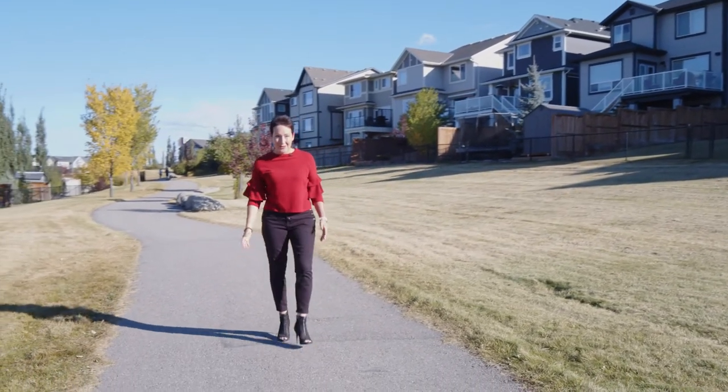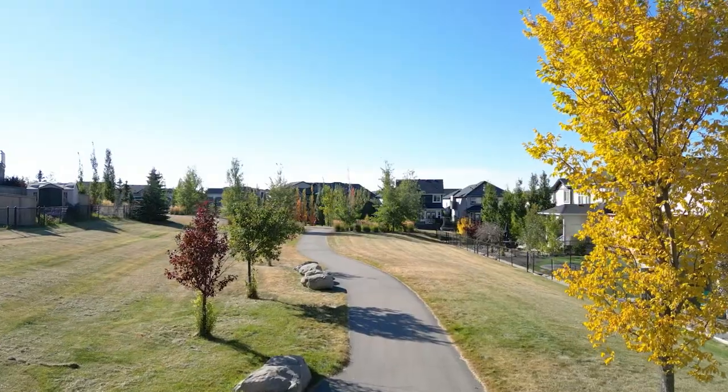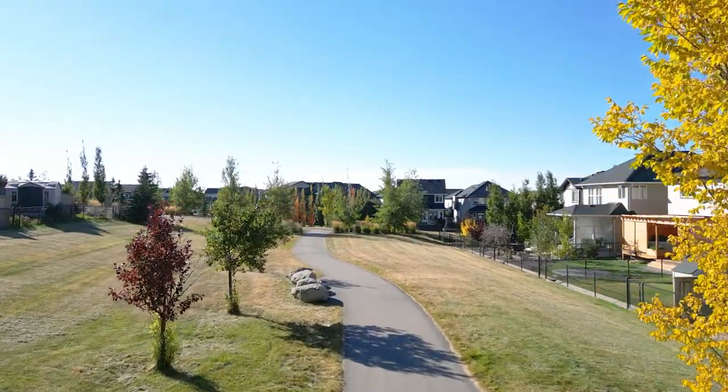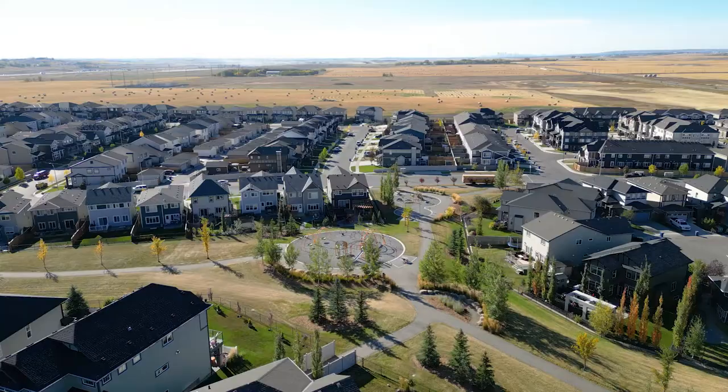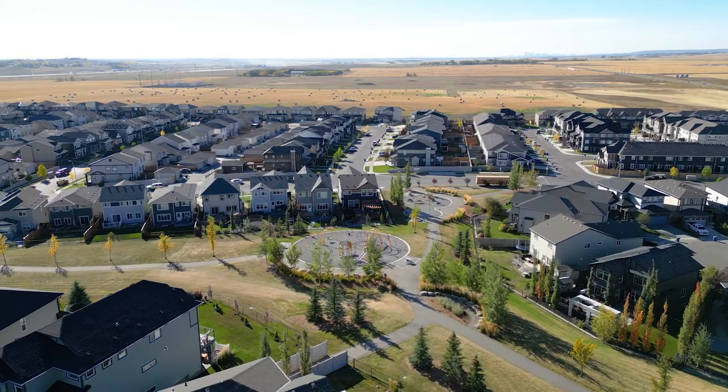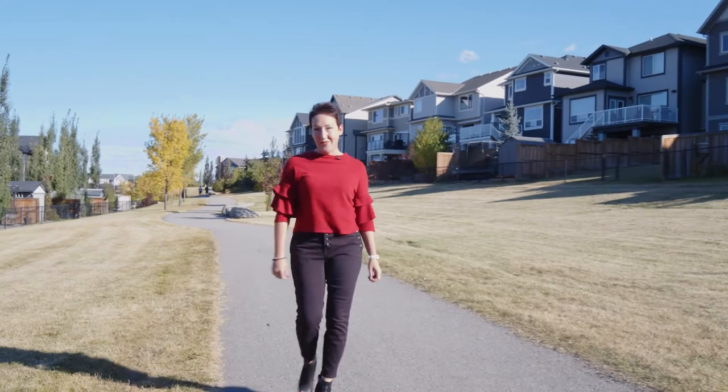Situated on miles of pathways, close to all of the amenities at Cooper's Promenade and close to all of the schools — this is a perfect location for your family. For more information on this fabulous listing, check out my website at ShilohStorey.com. Thanks so much for watching.